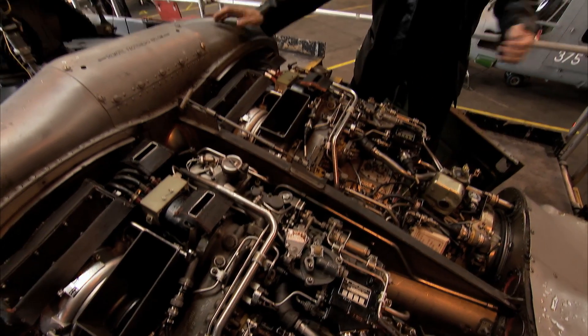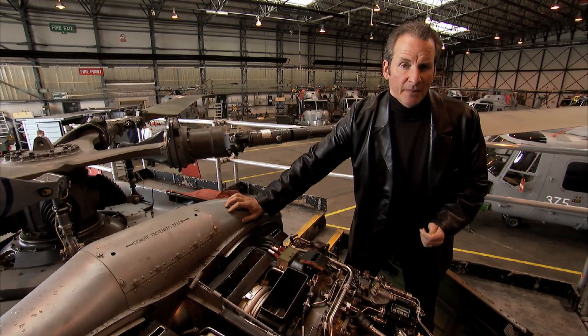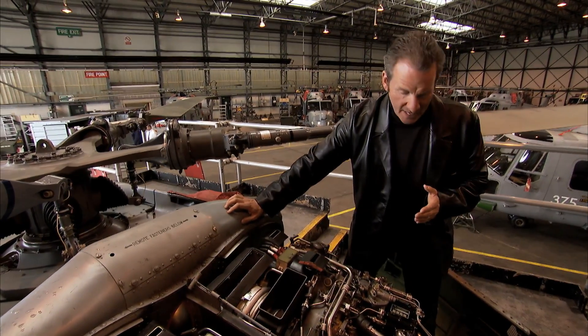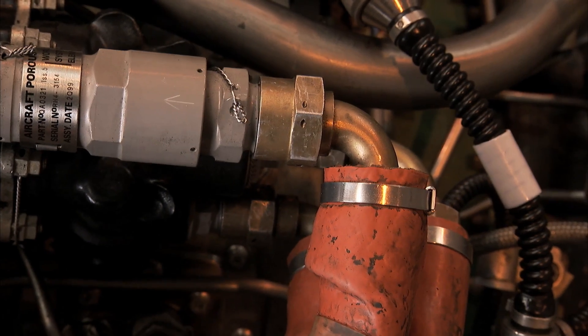Up here we have two Rolls-Royce Gem engines, each producing 800 horsepower. They were specially designed for the Lynx, insofar as they're much more compact than other gas turbine engines of similar output.